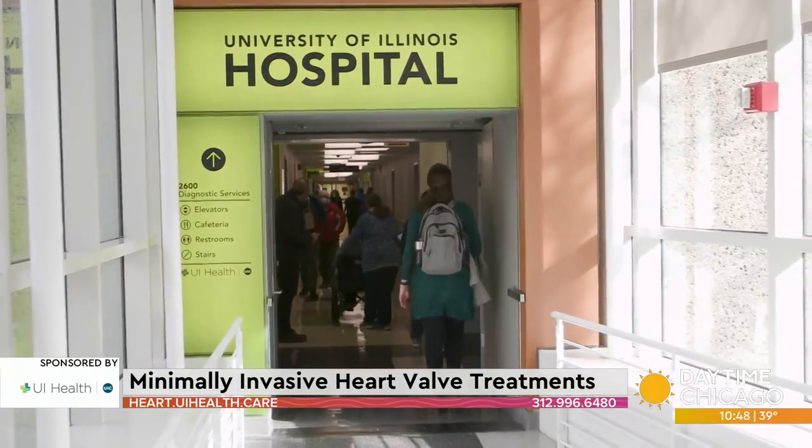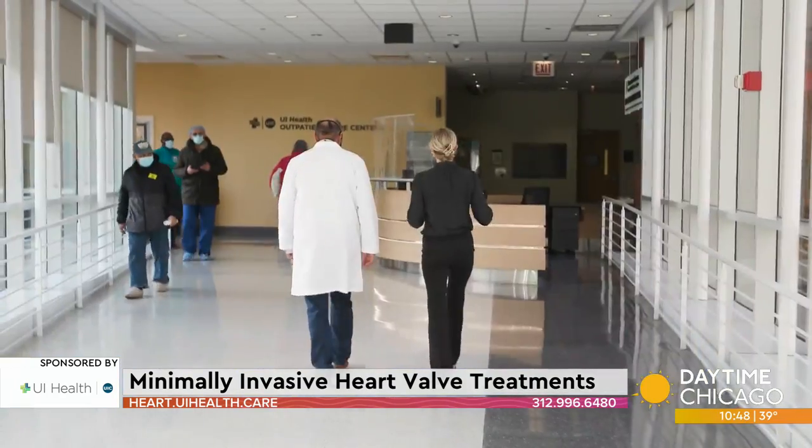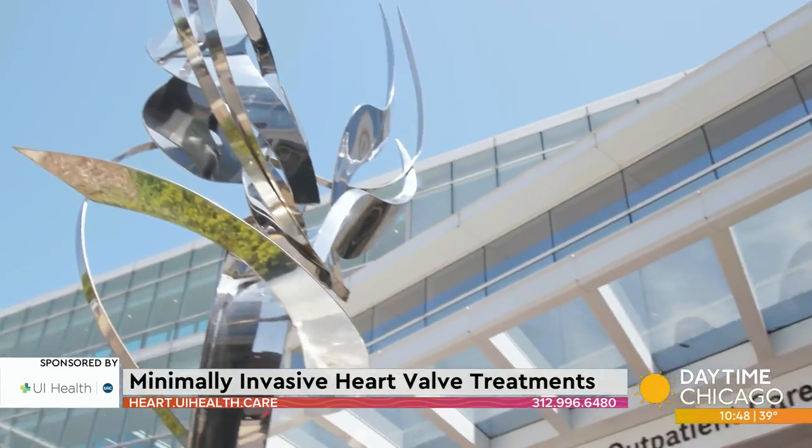If the pain is severe and not easing, it's time to head to the emergency room. But oftentimes, heart disease is quieter and progresses slowly. That's where the cardiology program at UI Health is able to help.